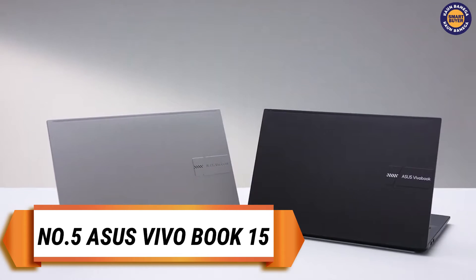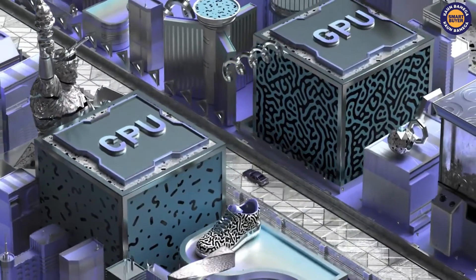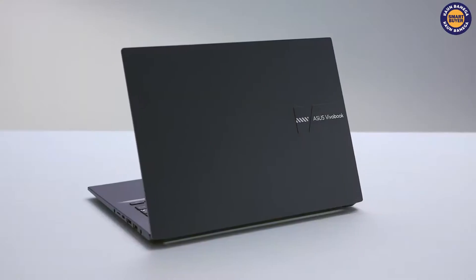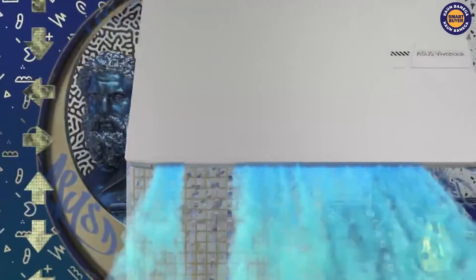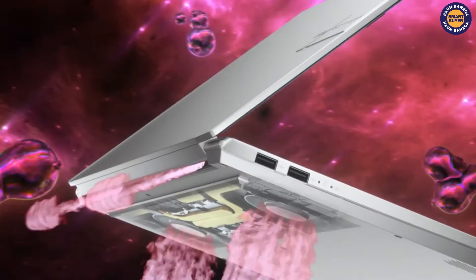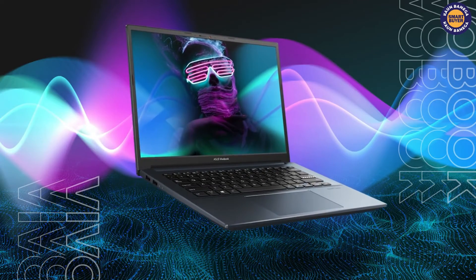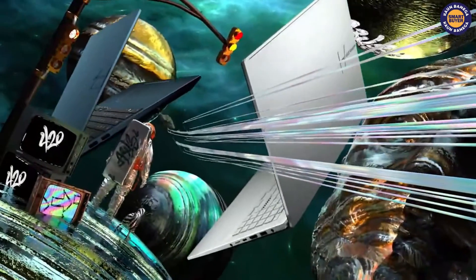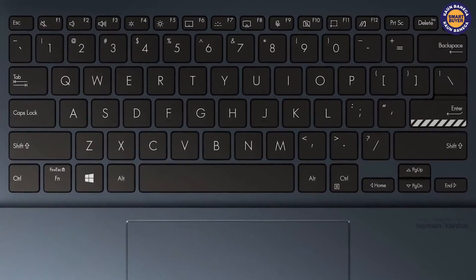On the fifth spot we have ASUS VivoBook 15 Intel Core i3. It offers performance and impressive visuals with its nano edge display and a matte anti-glare coating for a truly engaging experience. Inside, it is powered by an 8th generation Intel Core i5 processor with up to 12GB. The nano edge display gives ASUS X509 a vast screen area for an immersive viewing experience for work and play. Its FHD panel features an anti-glare coating to reduce unwanted distraction from glare and reflections, so you can truly focus on what's in front of you.